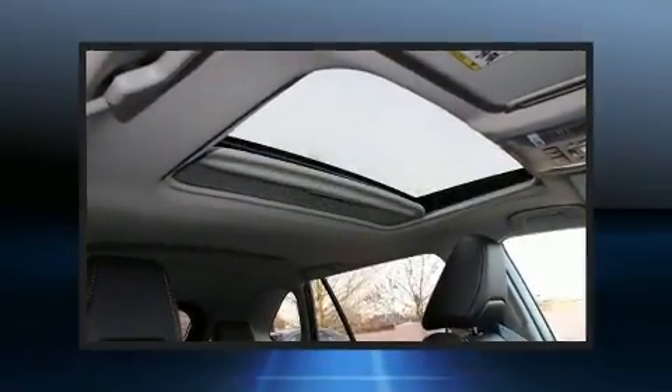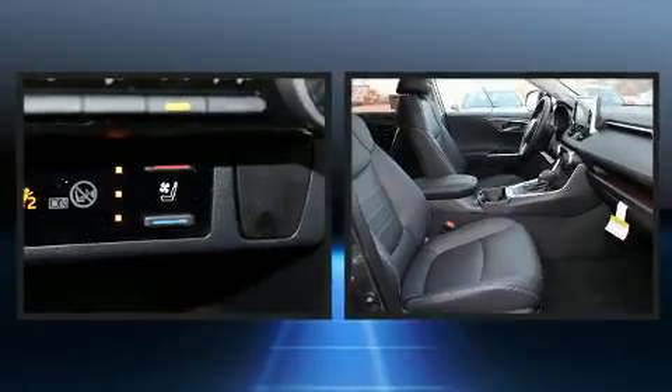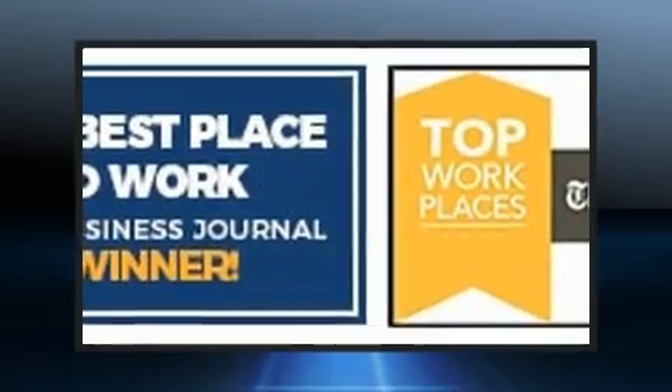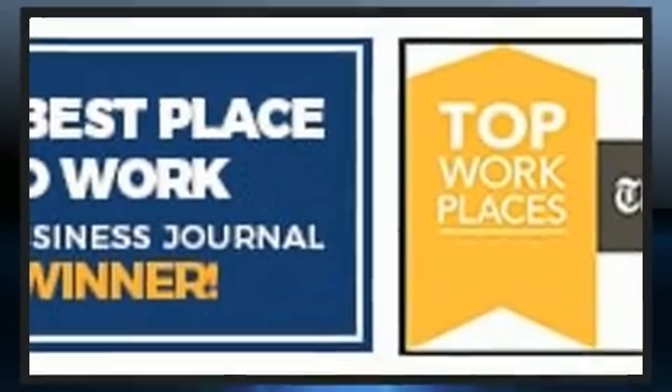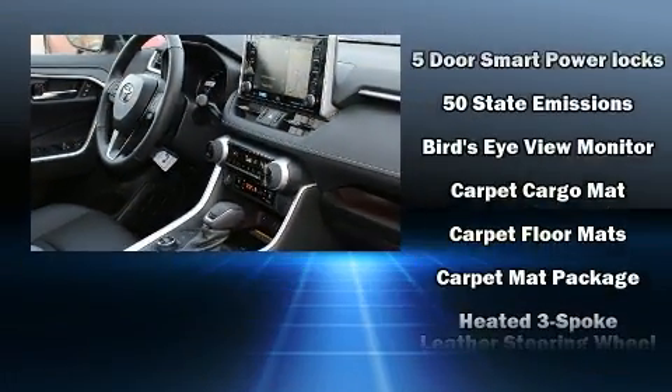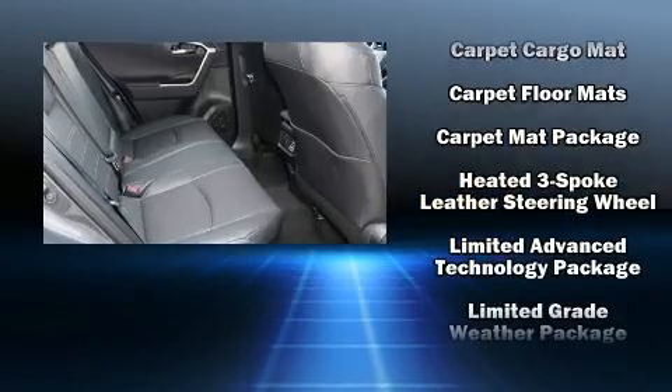Toyota also prioritized safety and security by including head curtain airbags, front and side impact airbags, traction control, brake assist, ignition disabling, an emergency communication system, and four-wheel disc brakes with ABS.